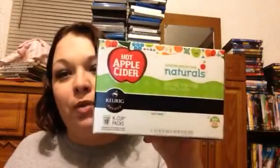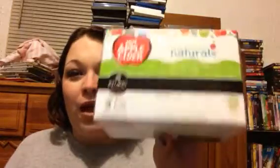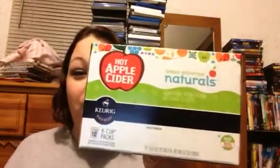I bought these at Kroger — Green Mountain Naturals Hot Apple Cider. These are delicious! I blew through them in like a month. Last night I had four cups because I got home from work a little early and I was cold and just couldn't stop drinking them. If you like apple cider and you have a Keurig, go check for these because they're awesome.